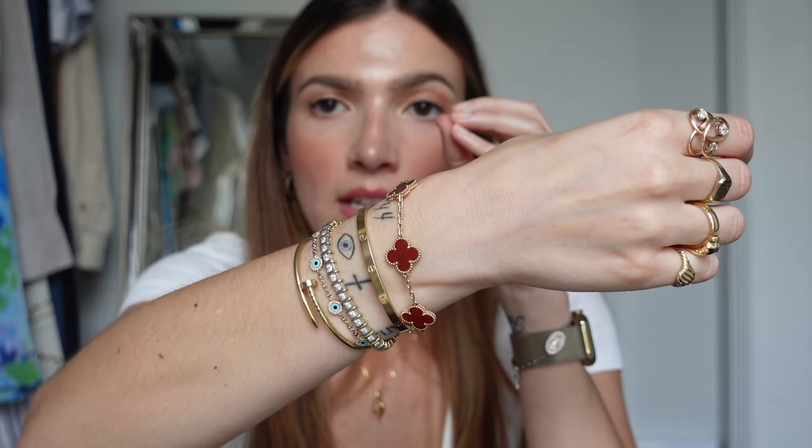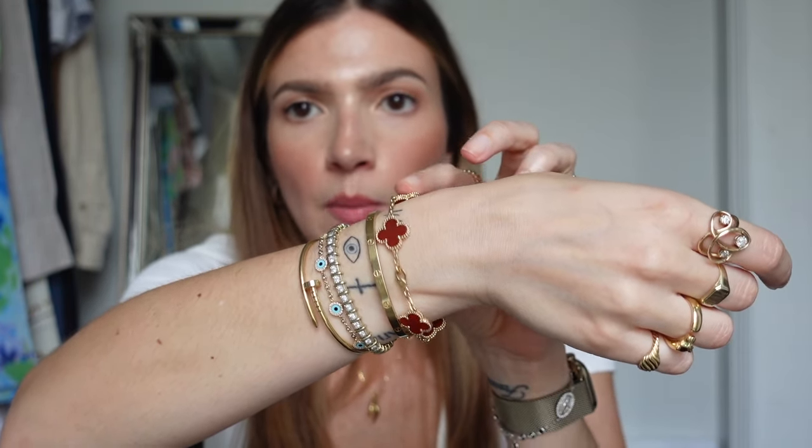Van Cleef — this is the five-motif Alhambra in Cornelian, the red color. This is a piece I take on and off, unlike the rest which I sleep, shower, and work out in. Because it's a gemstone, it's precious and will shrink if exposed to water, so I put it on in the morning and take it off at night. Cornelian is one of the toughest stones, which is why I picked it. It also reminds me of my dad — I went into detail about that in my unboxing video.